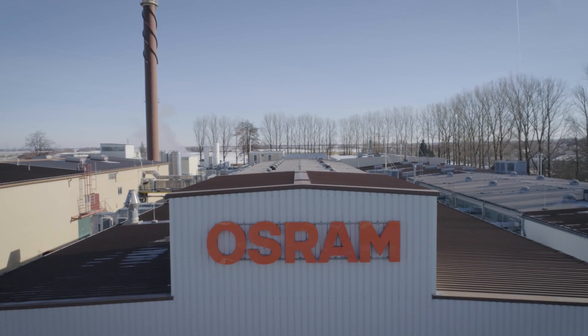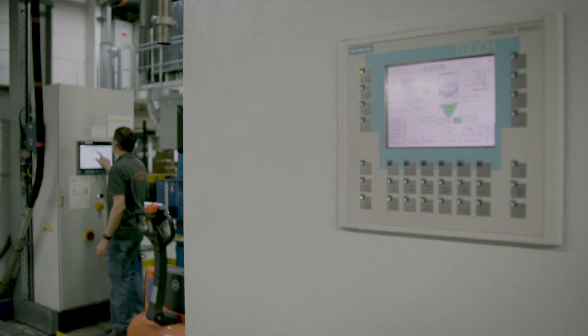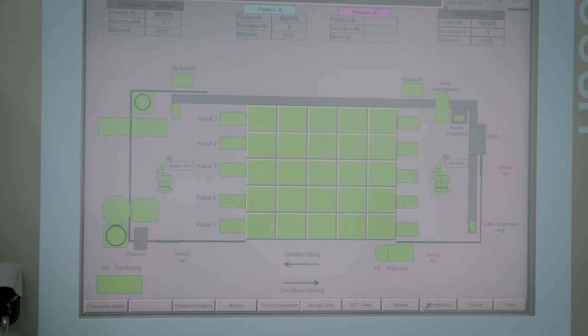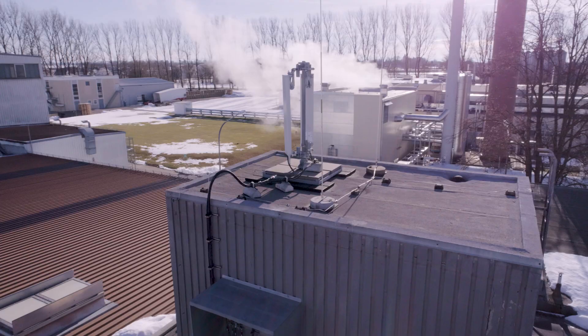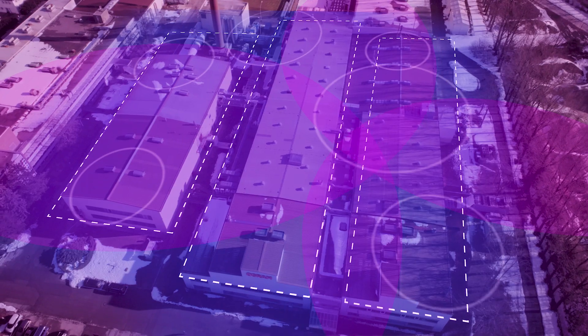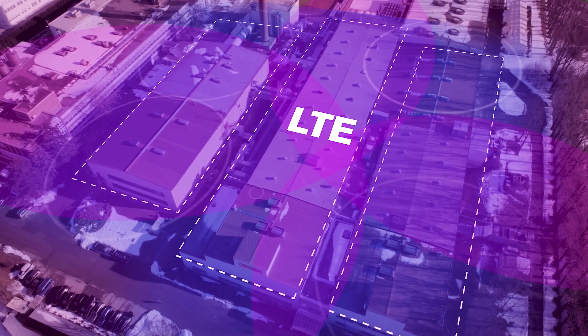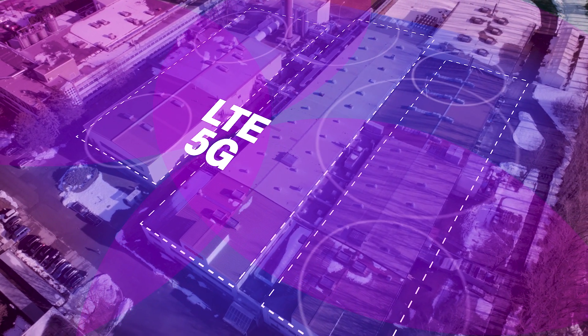Here in Schwabmünchen, near Augsburg, Osram together with Telekom is operating the first campus network of its kind. The campus network opens up a new dimension to us in terms of data bandwidth, data volume and latency, and therefore we want to invest in this campus network and see this as central to future digitization. The factory premises has its own LTE network, which in the future can be converted to the new communication standard 5G. This network docks to the public mobile network. Experts call the combination of a private and public network a dual slice solution.